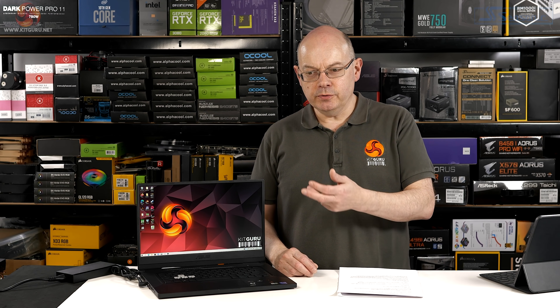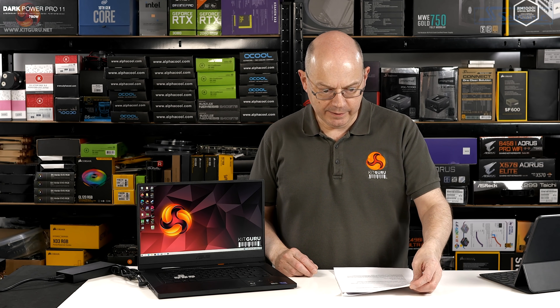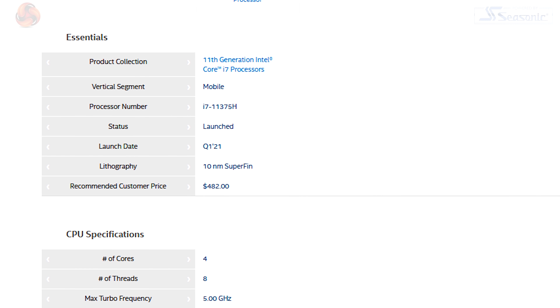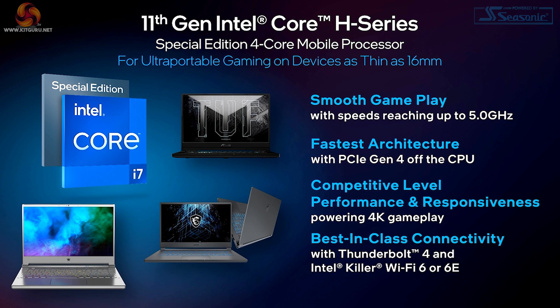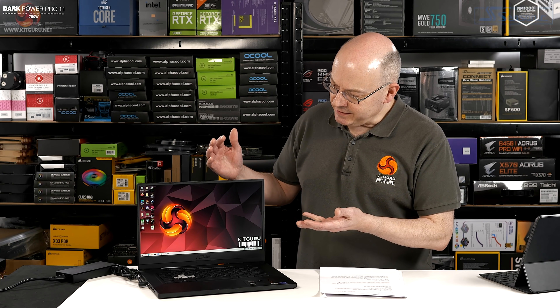So that's a laptop with a name you can barely pronounce and a processor with a model code you can barely pronounce. Five gigahertz from a laptop processor — it's not a desktop processor. This is a genuine 35W TDP, yes it draws more than that, and it's really going for it. This is the processor that Intel was talking about at CES — or rather, it's one of the processors they're talking about at CES.